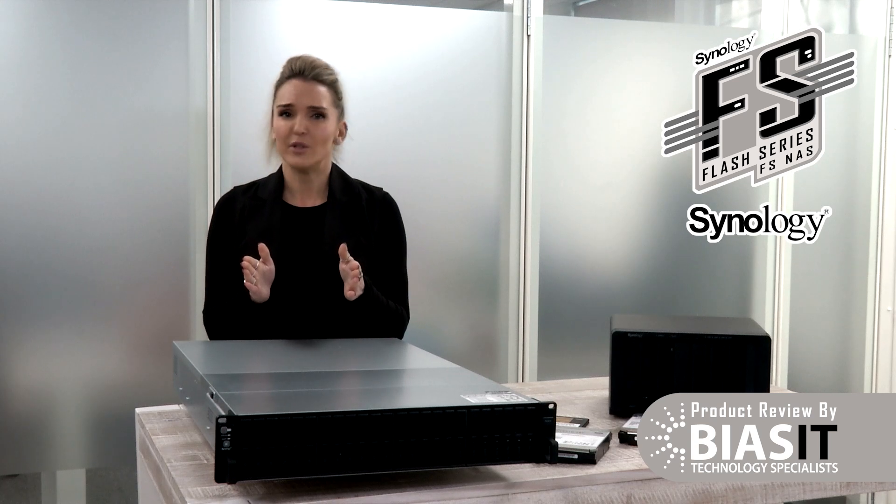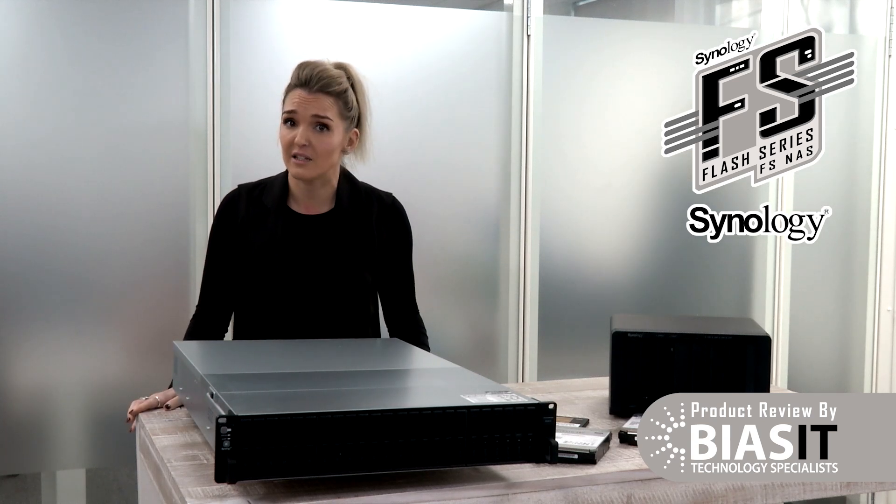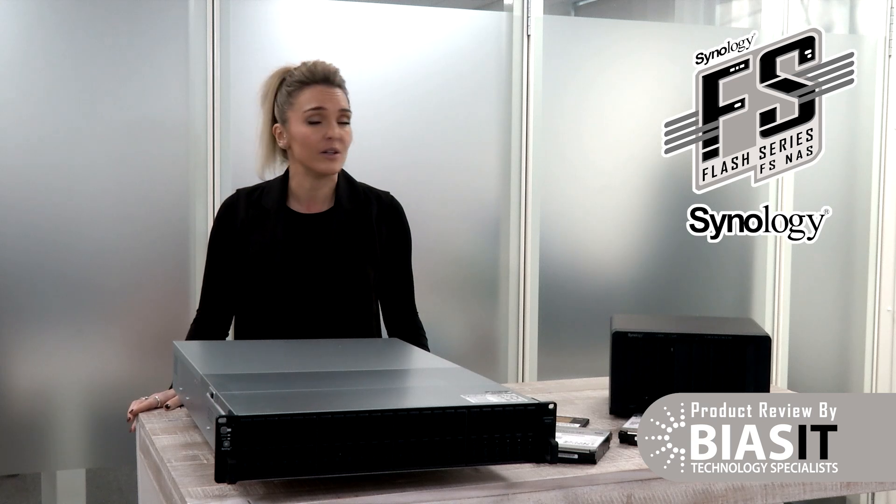Let's talk storage. No, not that sad little box that sits in the corner of the office collecting dust and pretending to be useful. No. You need speed, power, and most importantly a storage solution that makes your old setup look like it runs on coal. Because let's face it, it probably does.